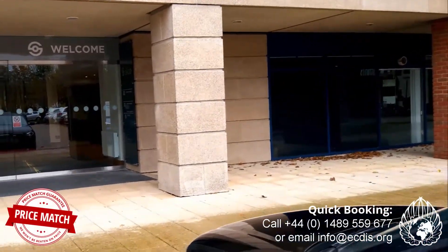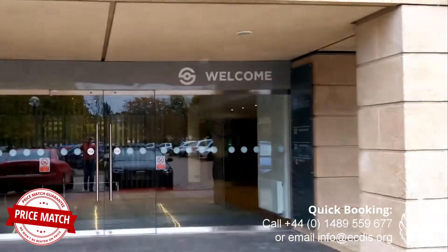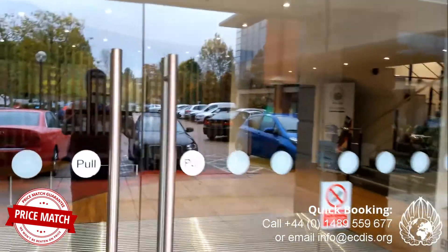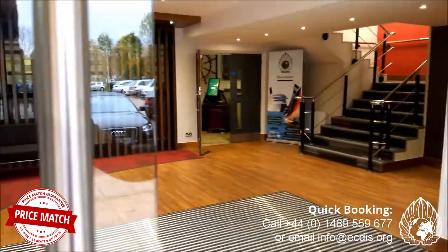Just before 8 a.m., I'm one of the first instructors to arrive here today. As you can see, we've got plenty of free parking right outside the front door. We're only about 20 minutes to half an hour from Southampton Airport and Portsmouth Harbours.